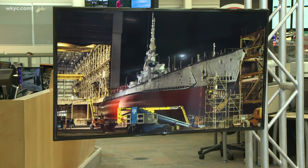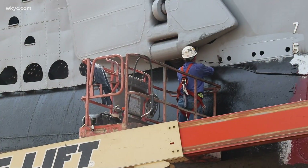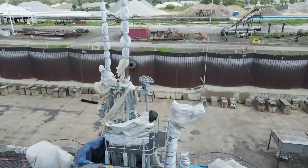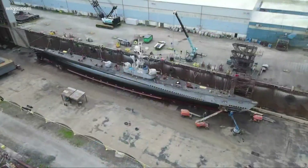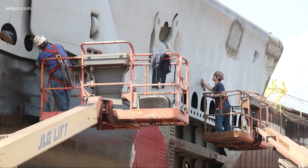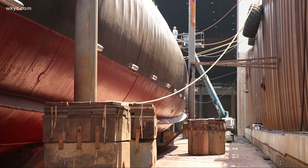Now, two months later, the Cod is in tip-top shape. Our Dominic Ferrante gives us a preview. Finally ready to return. With wraps still on the ship, you may not even recognize it, but this is the new look for the USS Cod. After spending months here in Erie, the vessel is now ready to come home.